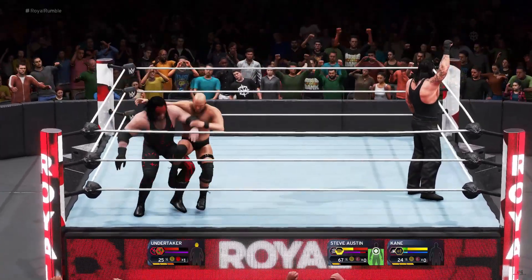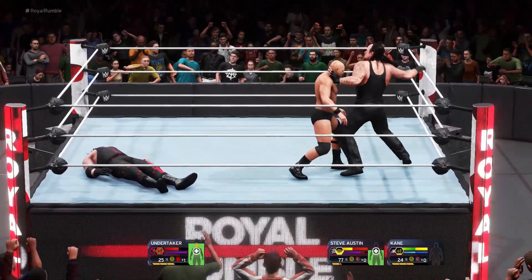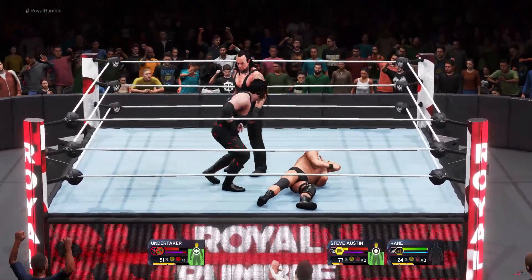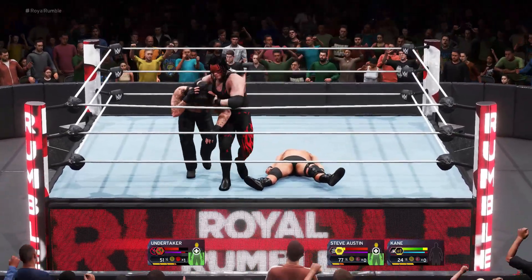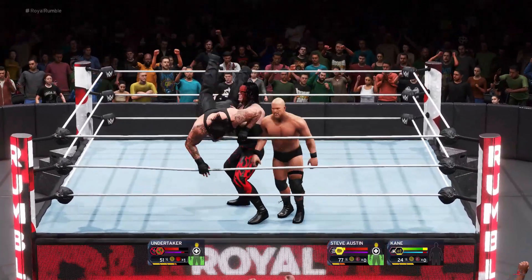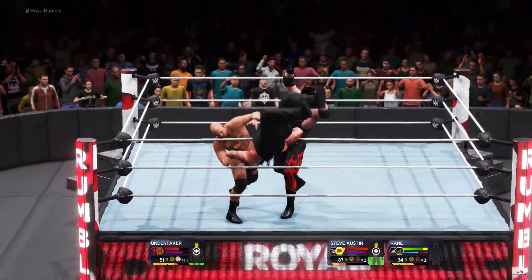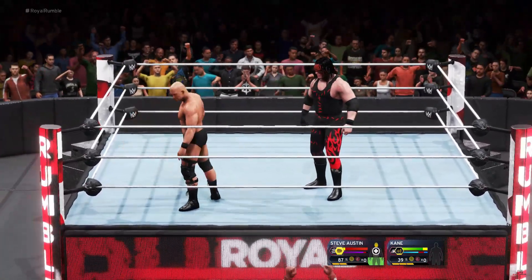You'll see superstars use strategies like hooking the ropes, hooking the turnbuckle — anything to avoid going to the floor. All right, here we go — and for the DDT! We might be looking at an elimination here. Thank you for joining us tonight at the Royal Rumble — The Undertaker has been eliminated.